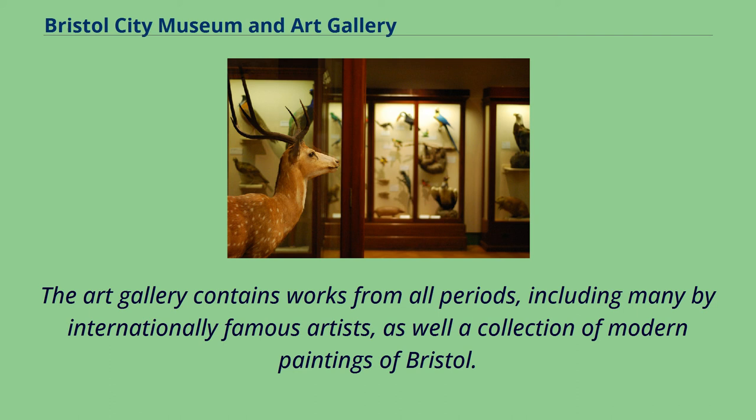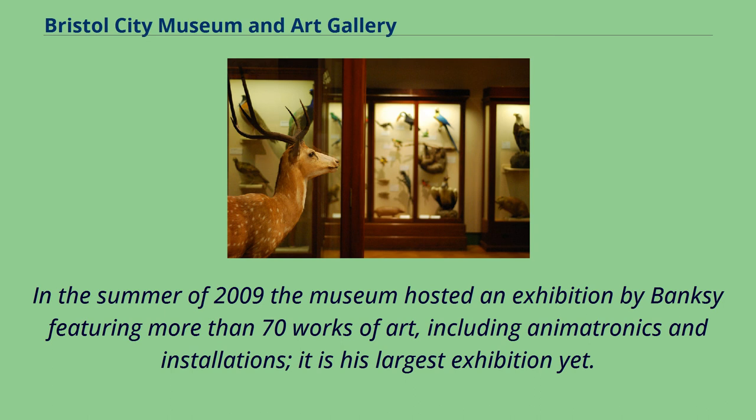In the summer of 2009 the museum hosted an exhibition by Banksy featuring more than 70 works of art, including animatronics and installations. It is his largest exhibition yet. It was developed in secrecy and with no advance publicity, but soon gained worldwide attention.